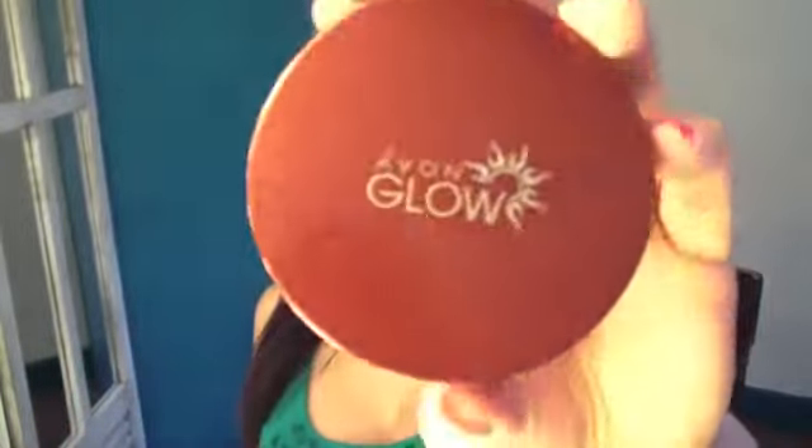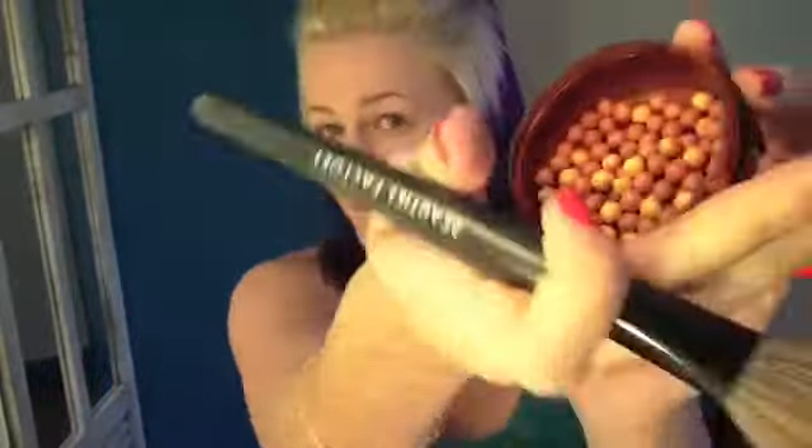As a teenage girl you always want to look nicely tanned, bright and obviously have a bit of a glow. So what I am going to do is apply a bit of Avon Glow just underneath the apples on my cheeks.